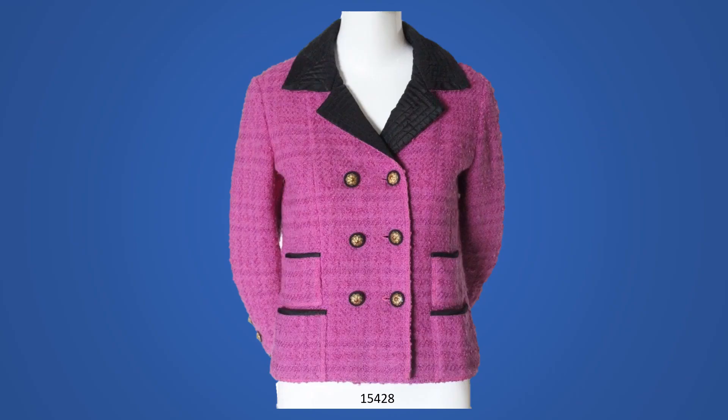This double-breasted jacket is from fall-winter 1961. It has a panel front and the seam is at the center of the shoulder. The jacket is trimmed with navy taffeta. The collar and lapels are machine quilted. This is the earliest jacket that I have with a brass chain weight at the hem.